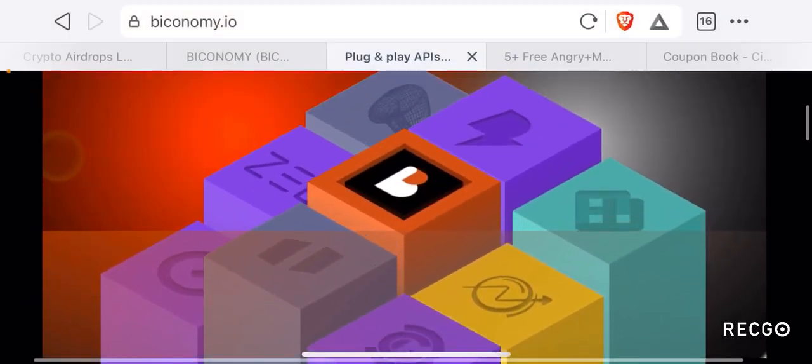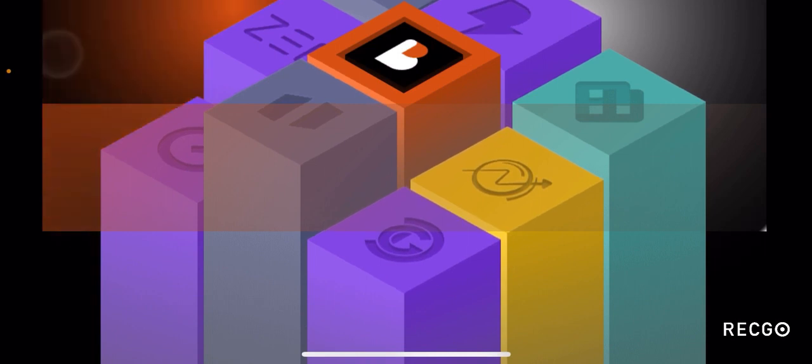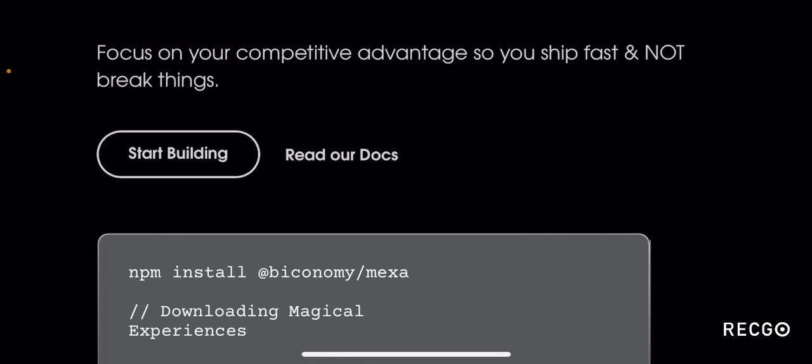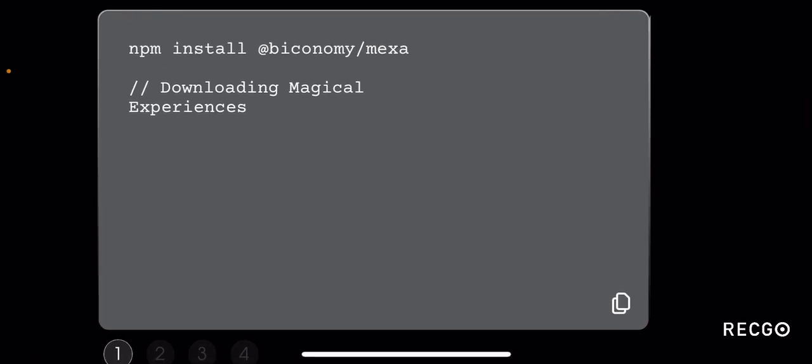Biconomy is a building block that will allow some of the greatest chains, dApps and applications to be built on top of it and be an easy facilitator for several transactions. They offer plug and play APIs built by developers for developers. This is something that supports developers, which will encourage more developers to come to this ecosystem, build, and thereby flourish this ecosystem. If you are a developer who wants to start building on Biconomy, you can click on the start building icon on their website.